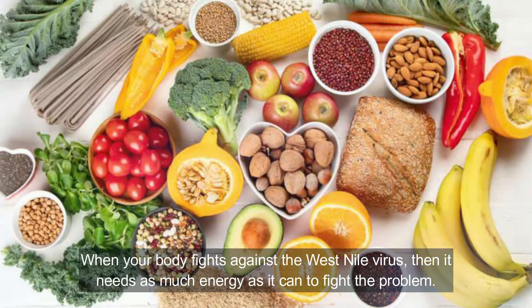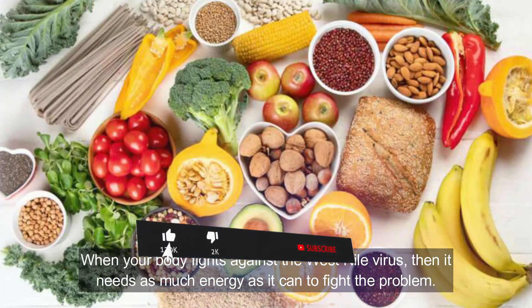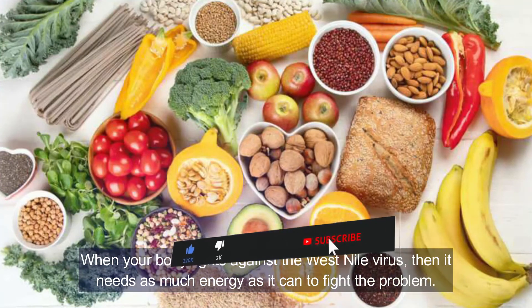Also wash your hands after doing particularly dirty things, which includes handling dirty diapers, blowing your nose, using the toilet, taking out the garbage, and petting animals. Number four: consume easily digestible foods. When your body fights against the West Nile virus, it needs as much energy as possible. Digestion takes a lot of energy, so we need to give it as much of a break as we can to heal faster.